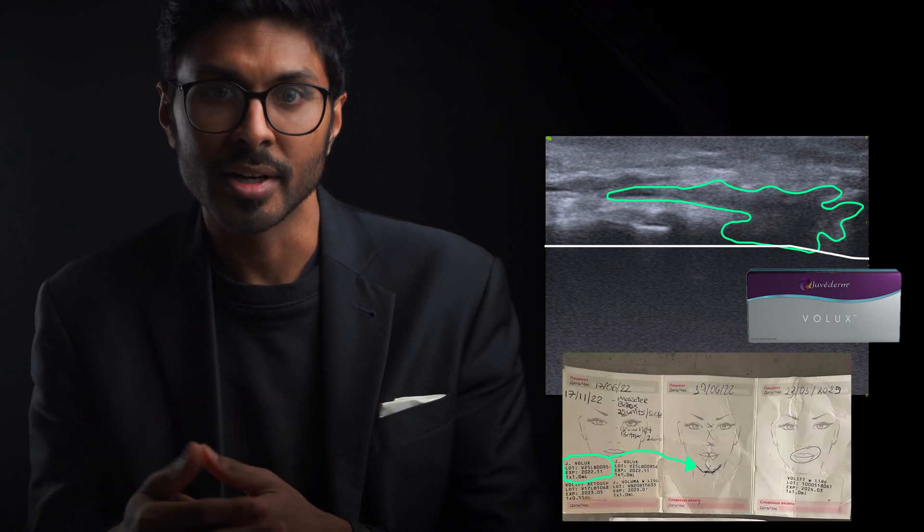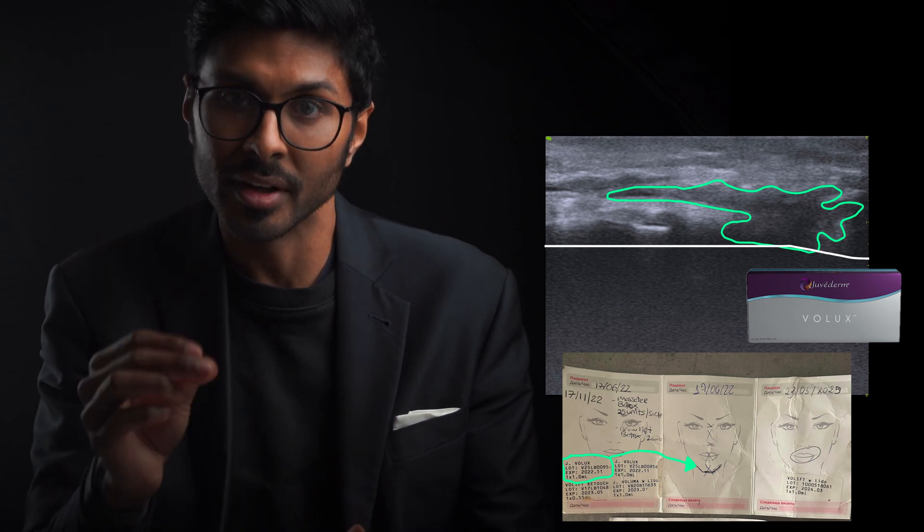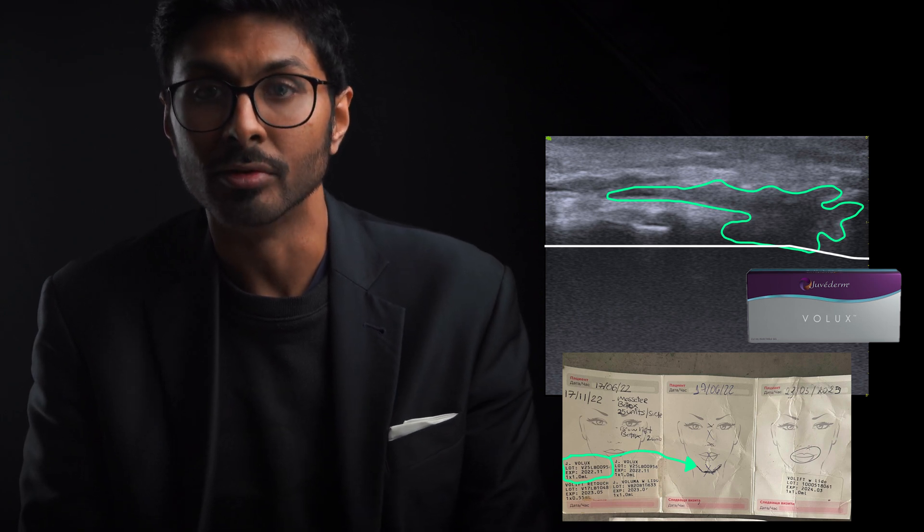Now, why do I believe him when he says it's Juvederm? Because he actually got a copy of his treatment record, which had the exact area injected as well as batch number, lot number, expiry, and specifically the filler name and brand. On that document, it said it was Juvederm Volux.